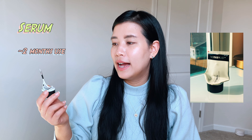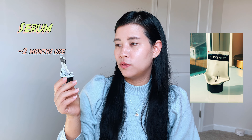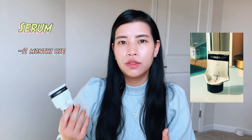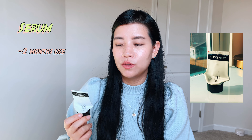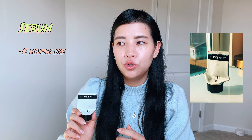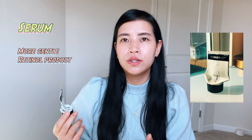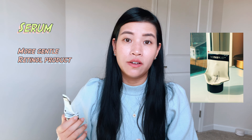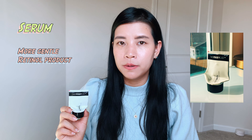Moving to serum, which is the first step after cleansing. I finished the Inkey List retinol serum — this is a smaller bottle and I finished it up. I didn't feel any difference, but I learned it takes three months to feel results, so I purchased a 60ml bottle to continue trying. As a retinol product, it's not too harsh on my skin at all. I started using it every two to three days and then increased the frequency to every night, with no discomfort, peeling, or breakouts.